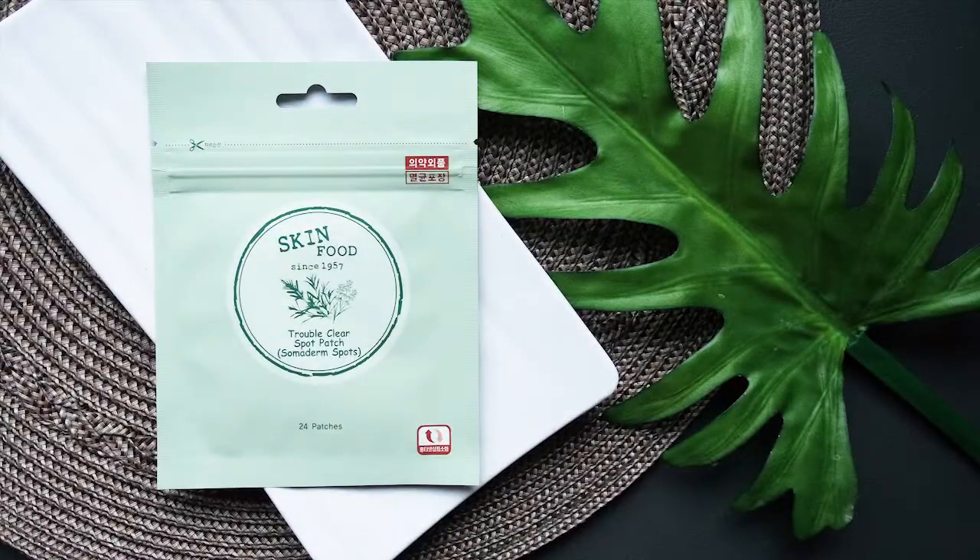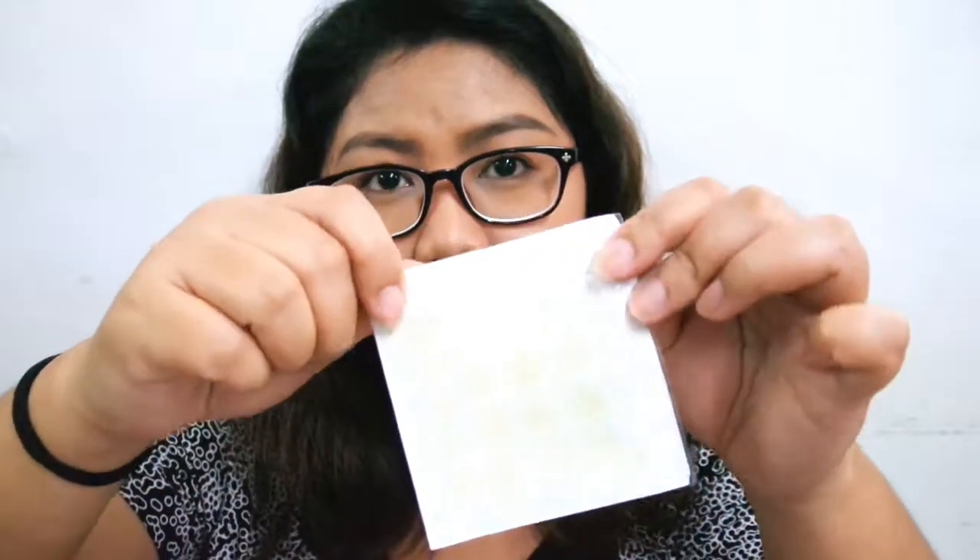Next is the Skinfood Strouble Clear Spot Patch — these are pimple patches or stickers for your pimples. I like this because it comes in a resealable pack with 24 patches in total, so you can keep it sealed and safe so it won't get contaminated too easily. When you open it, there's a leaflet with information and pictures — unfortunately I can't understand Hangul. The patches come in their own pack and when new, they're completely sealed, which means they're sterilized — unlike some where everything is exposed once you open the package.